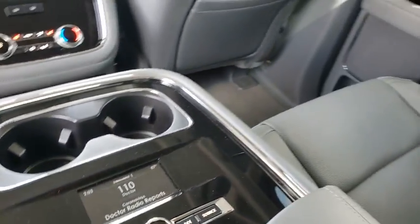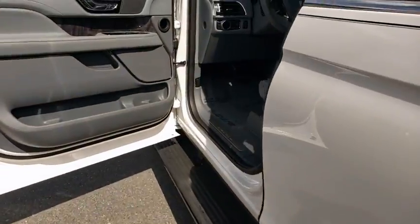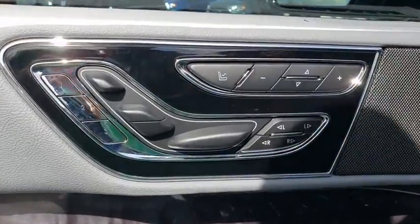Bluetooth, leather-wrapped steering wheel, adjustable steering wheel, power steering, aluminum wheels, auto-dimming rear-view mirror, four-wheel disc brakes, cruise control.